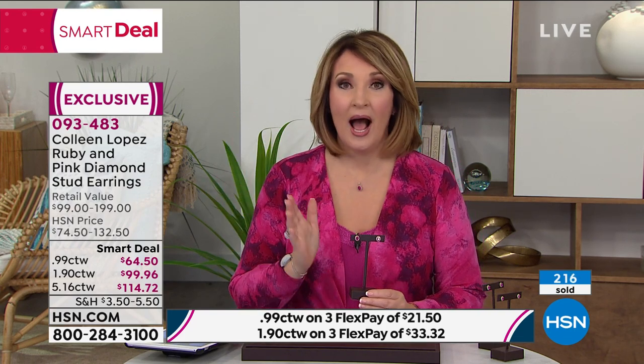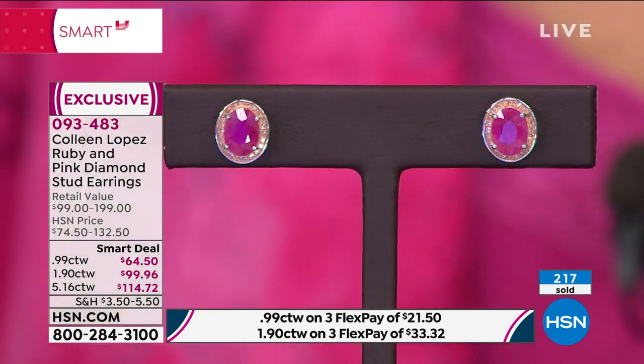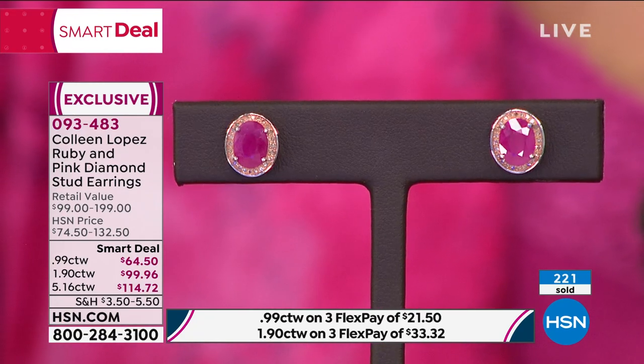These were supposed to be here tonight, and I don't know that we'll have a single pair of the large ones left — a couple hundred are already gone. Get yours now. We're launching this smart deal right here, right now, today on HSN.